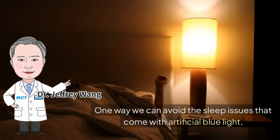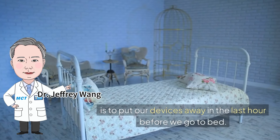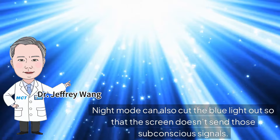One way we can avoid the sleep issues that come with artificial blue light is to put our devices away in the last hour before we go to bed. Night mode can also cut the blue light out so that the screen doesn't send those subconscious signals.